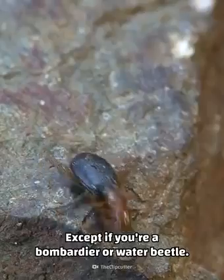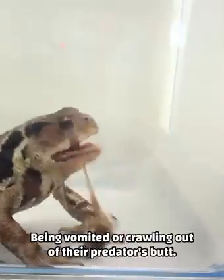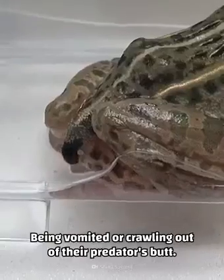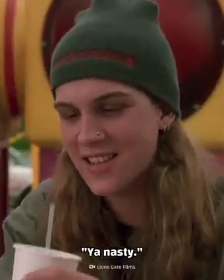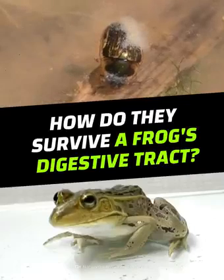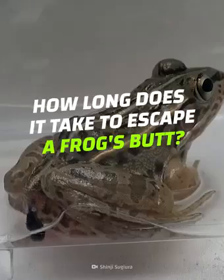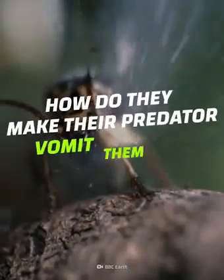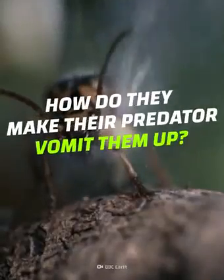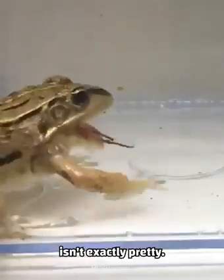Except if you're a bombardier or water beetle — these two bugs have a remarkable yet not so glorious way to survive: being vomited or crawling out of their predator's butt. How do they survive in a frog's digestive tract? How long do water beetles take to escape from a frog's butt? How do bombardier beetles make their predator vomit them up? Let's find out why the survival of the fittest isn't exactly pretty.